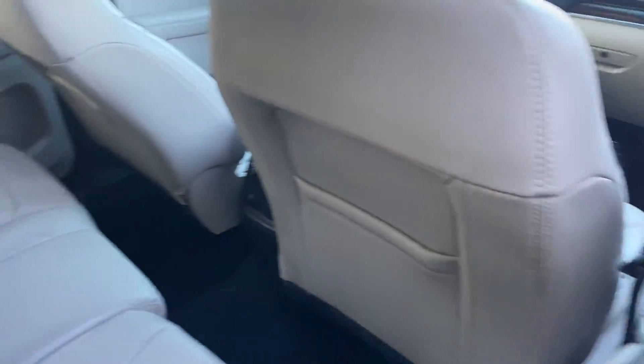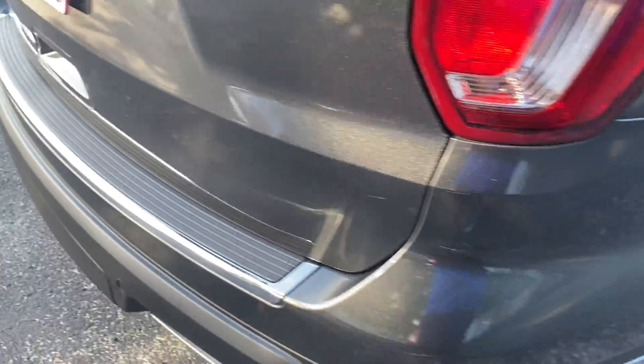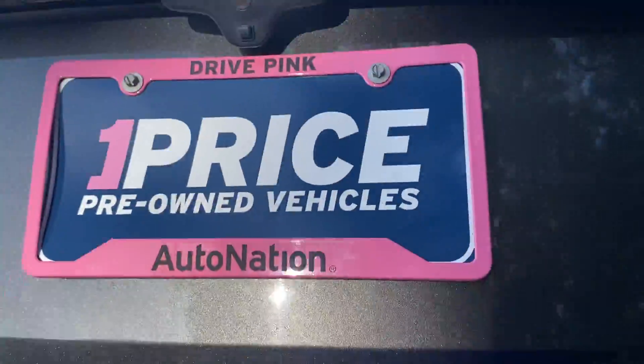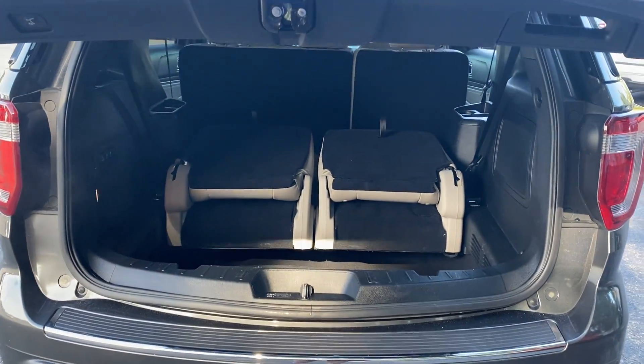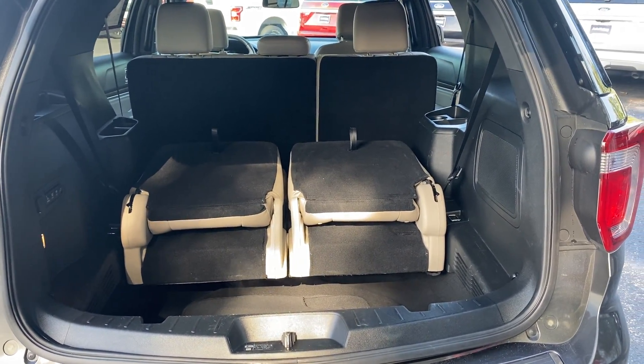Aluminum wheels, backup sensors, backup camera, power tailgate. Take a look at the storage in the rear with the third row seats in the folded position.